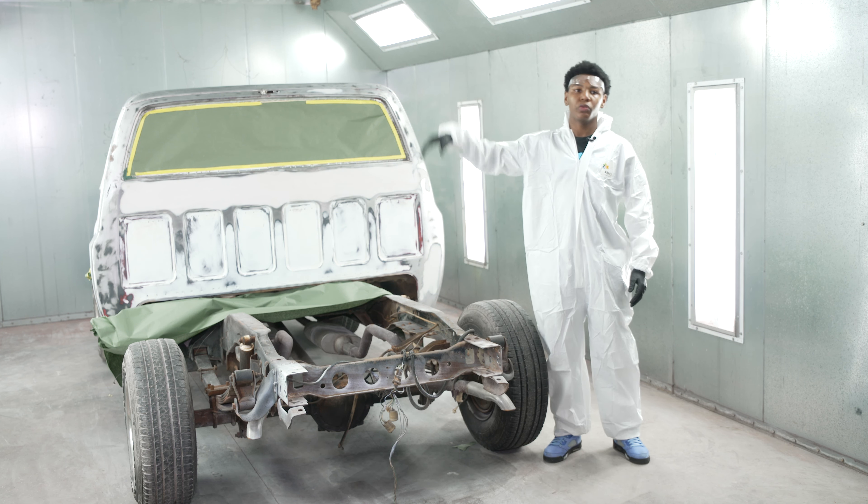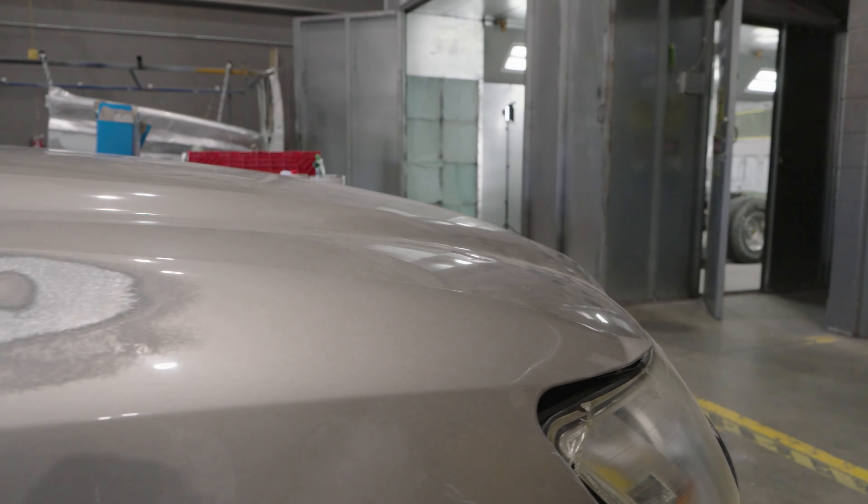Mr. Williams typically pairs his students in groups to work on various parts of the vehicle. He creates situational damage scenarios around the car as a way to measure their learning progress.